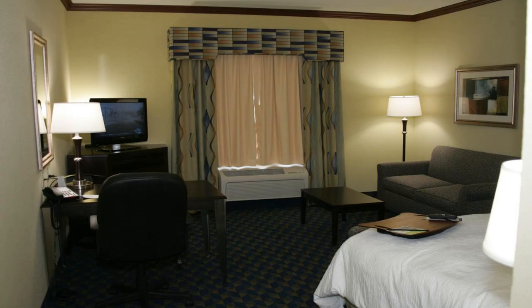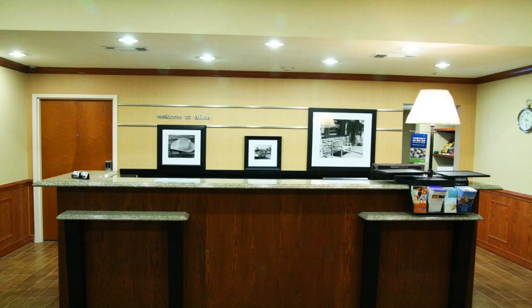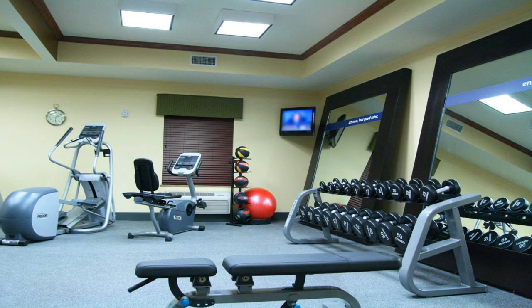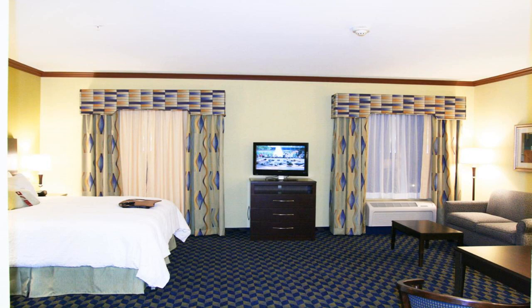A 24-hour business center and laundry facilities are also available on site. Guest rooms are equipped with coffee makers and work desks, and free Wi-Fi is included. The Roots Hall of Fame and Museum and Alice Municipal Golf Course are a short drive away. Christus Spohn Hospital is also close by.